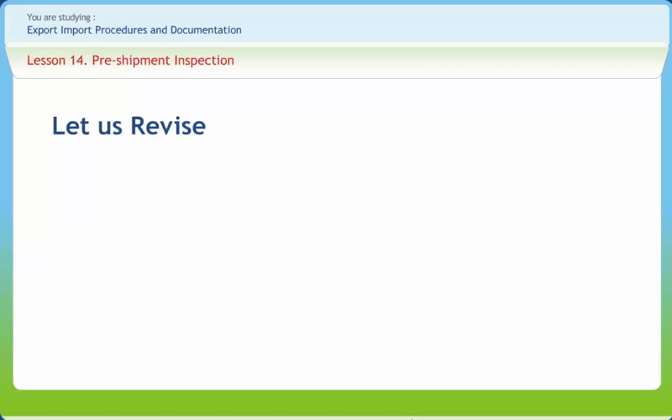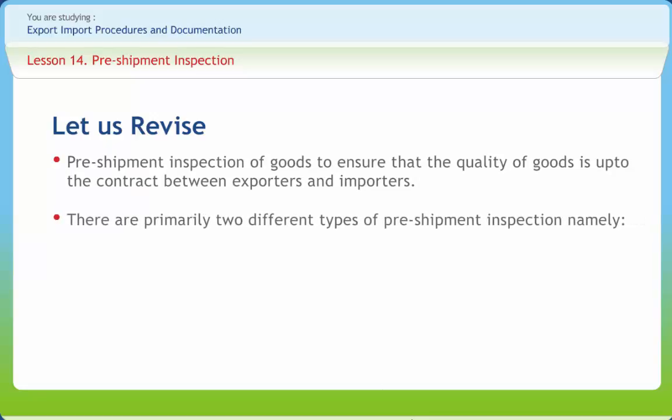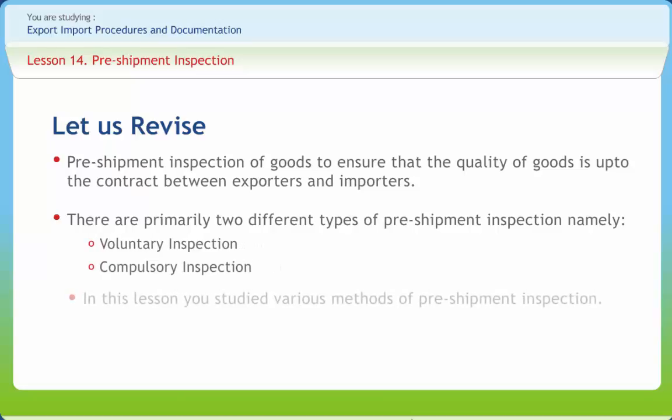Before we end, let us briefly revise what we have studied. Pre-shipment inspection of goods ensures that the quality of goods is up to the contract between exporters and importers. There are primarily two different types of pre-shipment inspection, namely voluntary inspection and compulsory inspection. In this lesson, you have studied various methods of pre-shipment inspection.